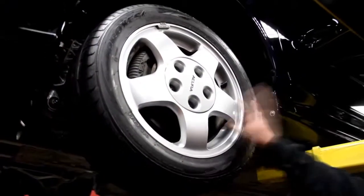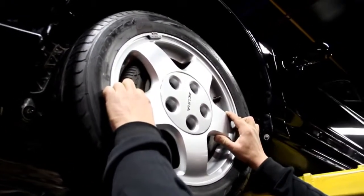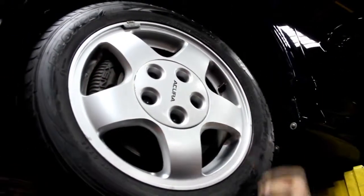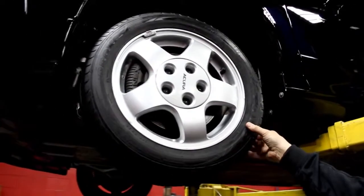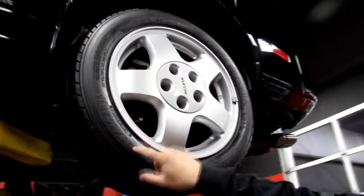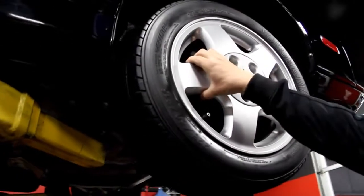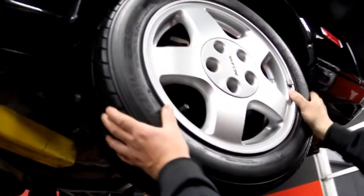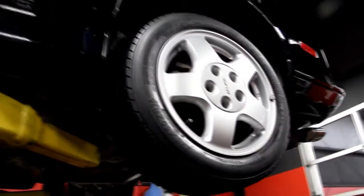We've got factory wheels and look at those calipers — the disc brake calipers even say NSX on them. We've got 205/50-15s up front, and of course we need more meat on the ground out back, so we've got 225/50-16s out back. Disc brakes back here too.